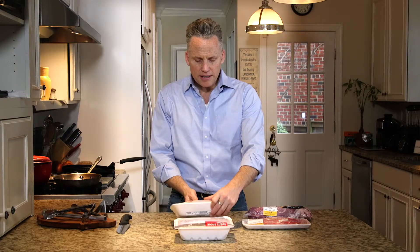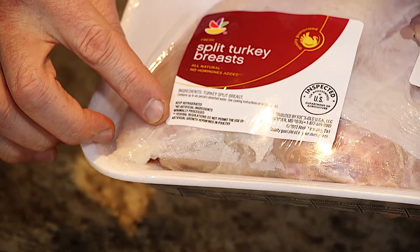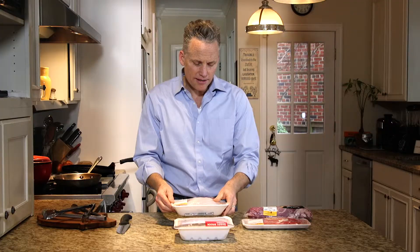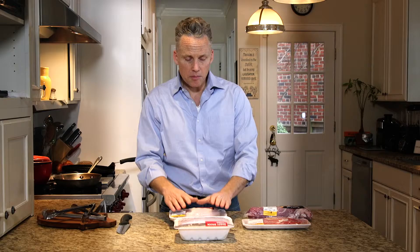One of the labels that you might see a lot of is 'all natural.' 'All natural,' when it comes to antibiotic use, really has no meaning — no legal meaning — and cannot be relied on to mean that there were no antibiotics used.